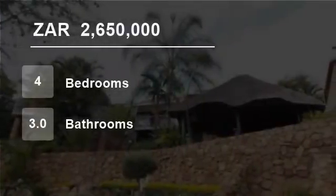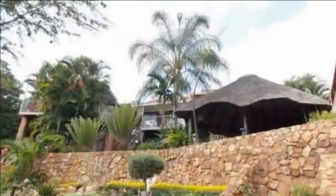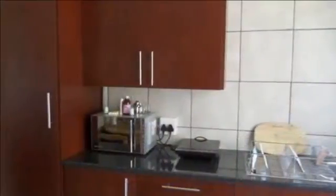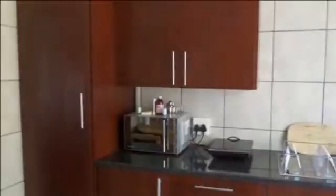Welcome to this four-bedroom house for sale in Magaliz Kruin, Pretoria, South Africa for R2,650,000. This stunning home offers four bedrooms and three modern bathrooms.